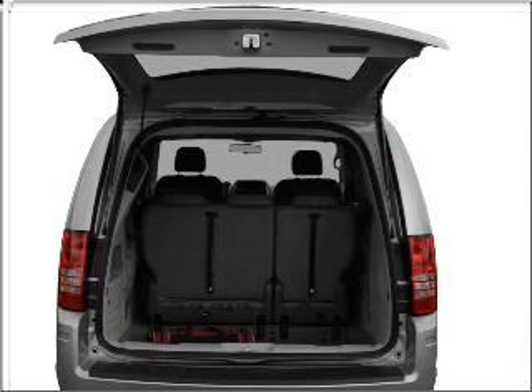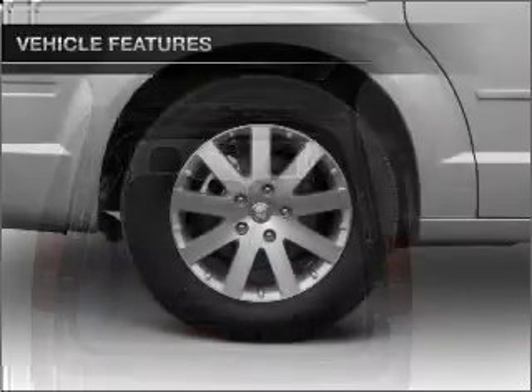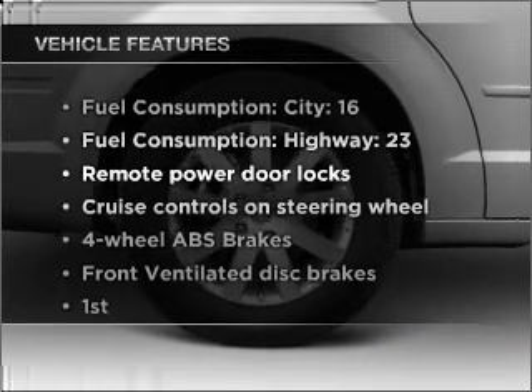Premium wheels give a more luxurious look. The anti-lock braking system will keep you safe on the road. Plus, enjoy these notable features that are included in this vehicle.